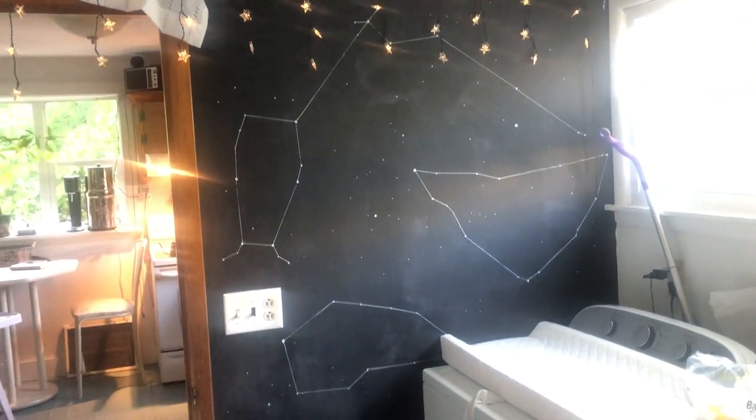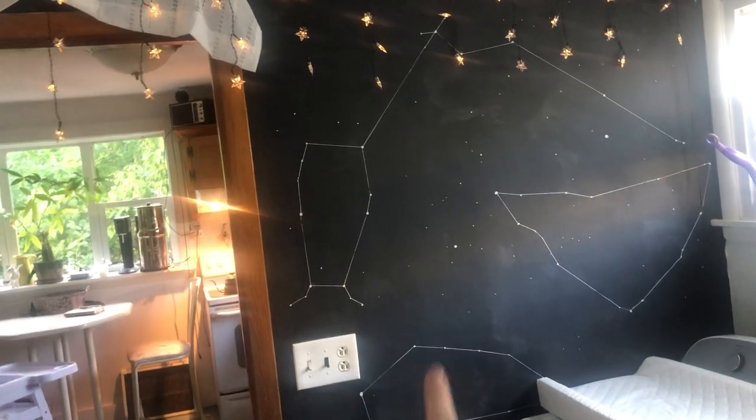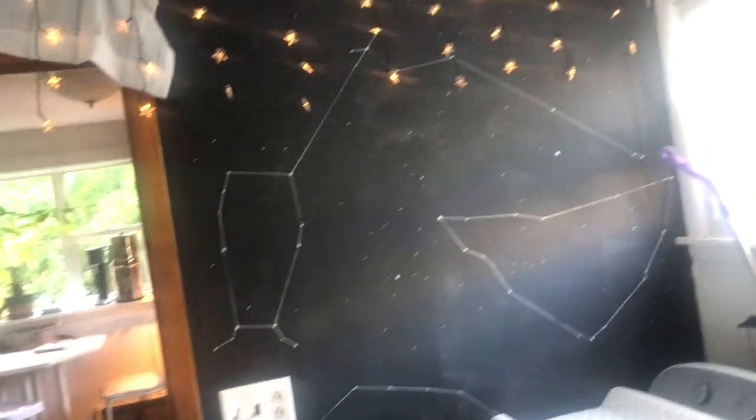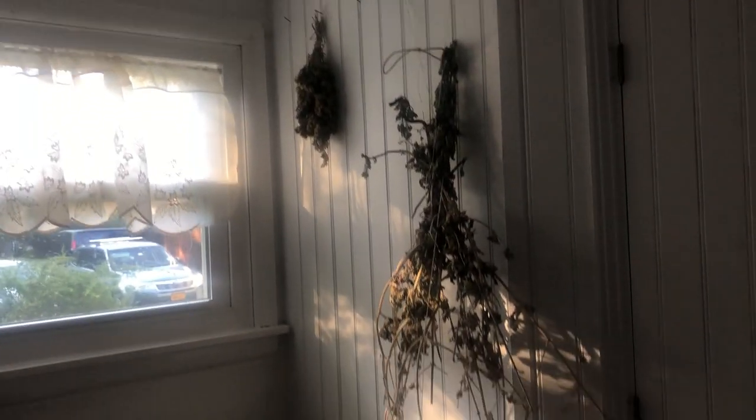You can hear my baby — you'll see him in a second. But also in this entryway, I painted these stars here as well as the constellations. I actually looked at a star map to paint them and then added these twinkly star lights. We also have the spot for hanging herbs that we want to dry, and there's the cat tree that overlooks the windows. We also use the washer and dryer as a changing table, as you can see.